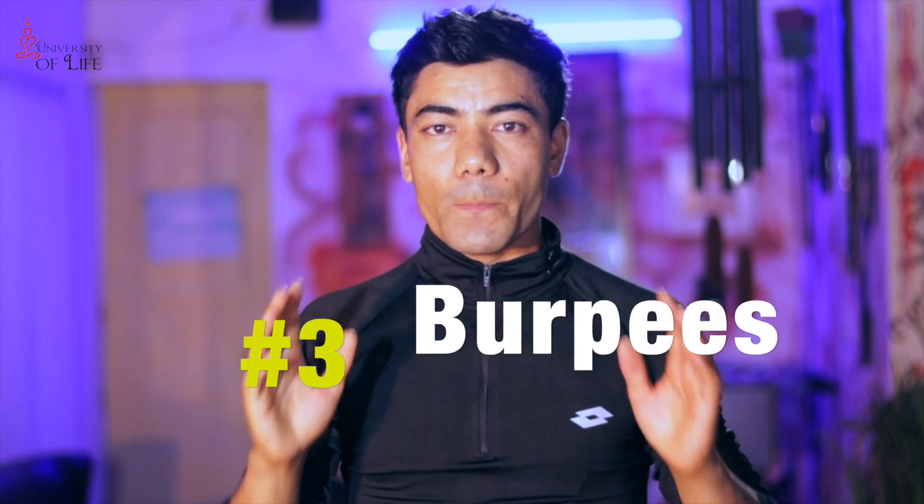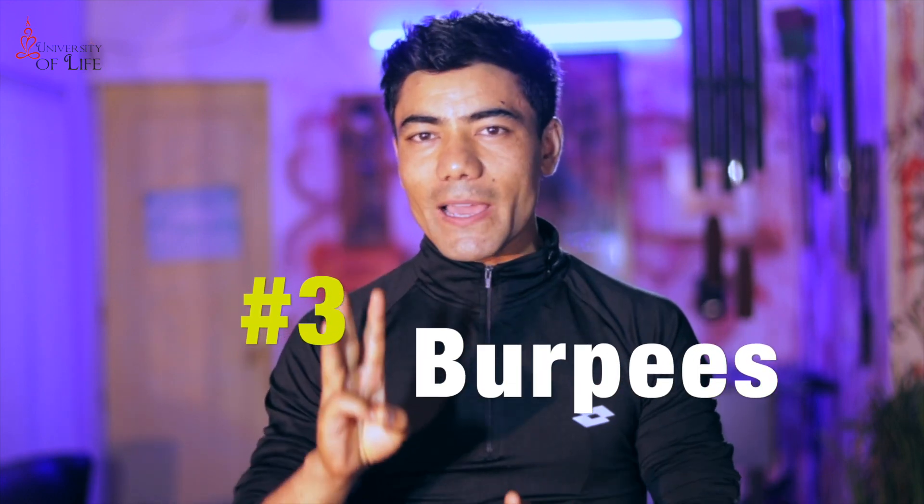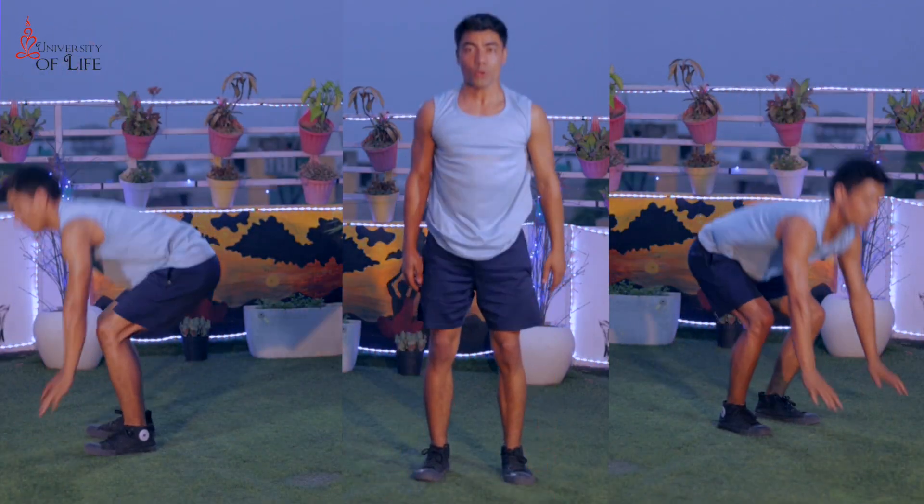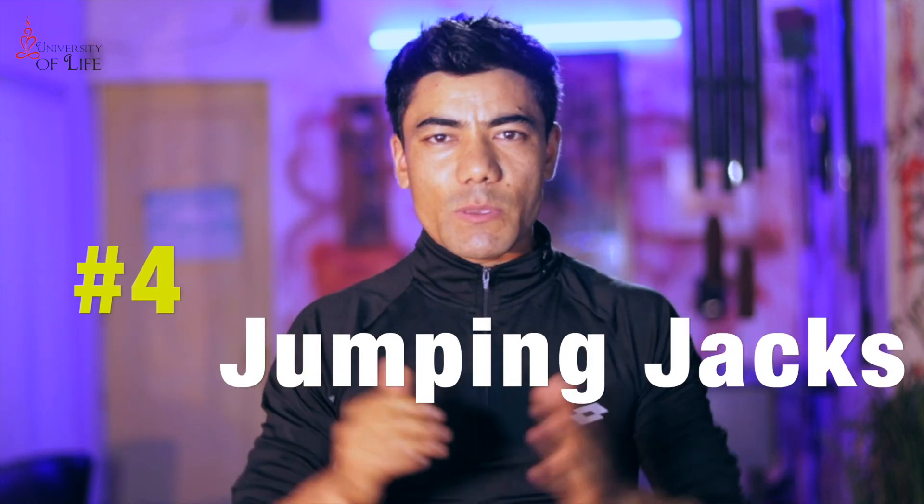Number 3 is Burpees. With Burpees, the key is high intensity — you have to really elevate and accelerate your heart rate. And number 4 is Jumping Jacks. With Jumping Jacks, you also have to keep your heart rate up.